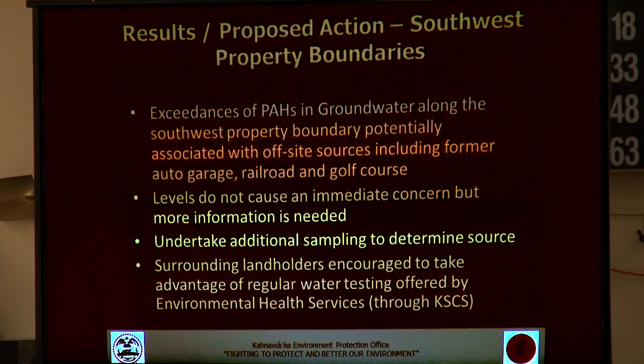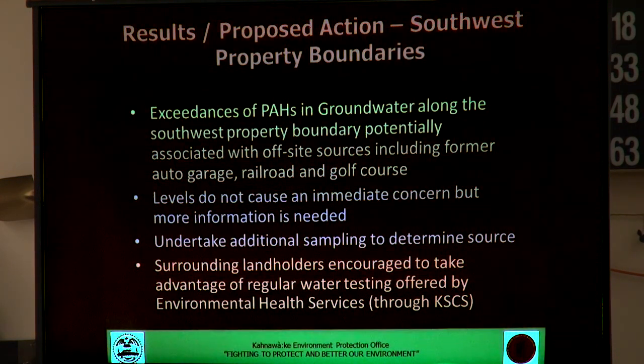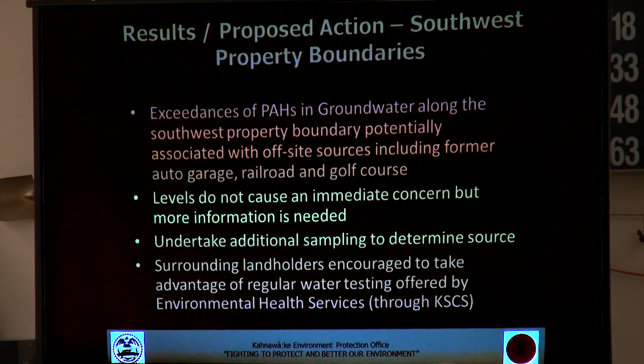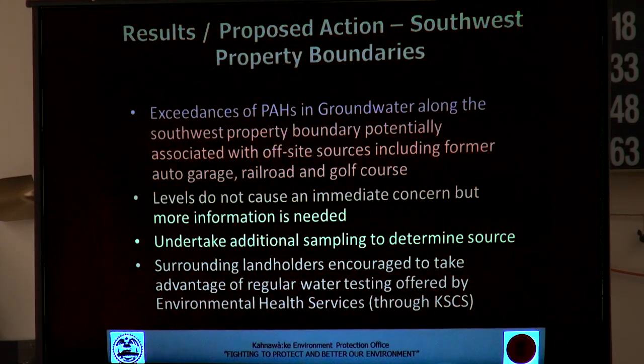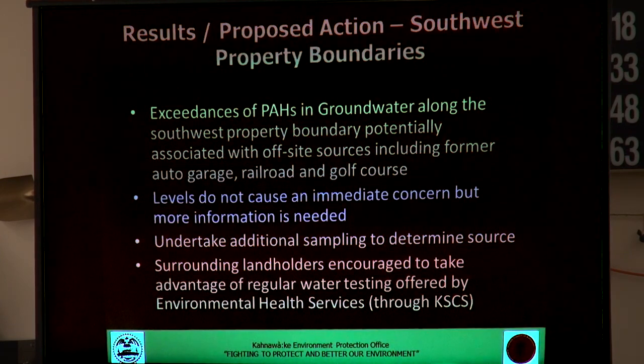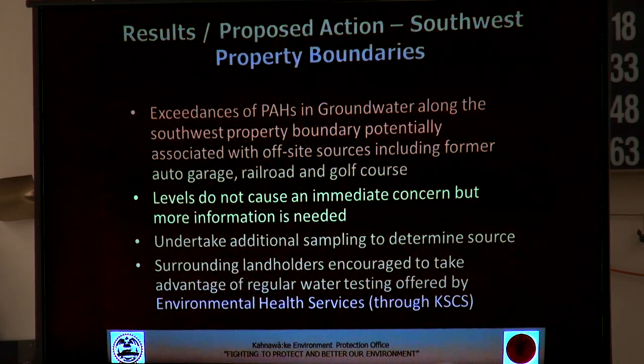Along the southwest property boundary of the course, groundwater samples revealed the presence of some PAHs — the incomplete breakdown of hydrocarbons. This was interesting because it was in the groundwater, which is indicative that it might not be coming from the course but might be related to something off-site. The area had railroads back in the early 1900s — a railroad that went around the course — and we think that might be the cause of that exceedance, though we can't tell for sure at this point. The proposal is to undertake more sampling to understand why that exceedance occurred and what's causing it.